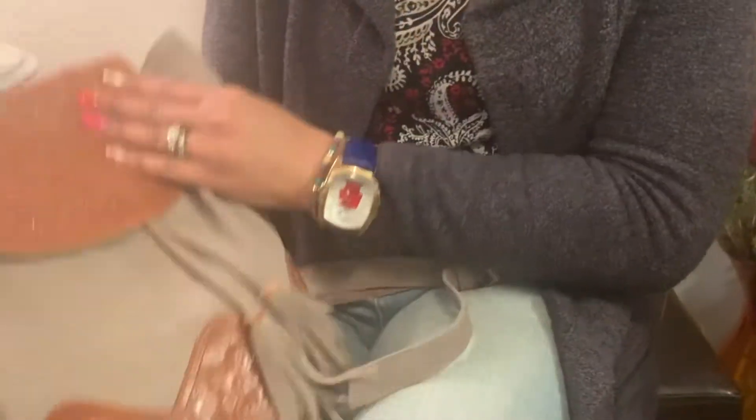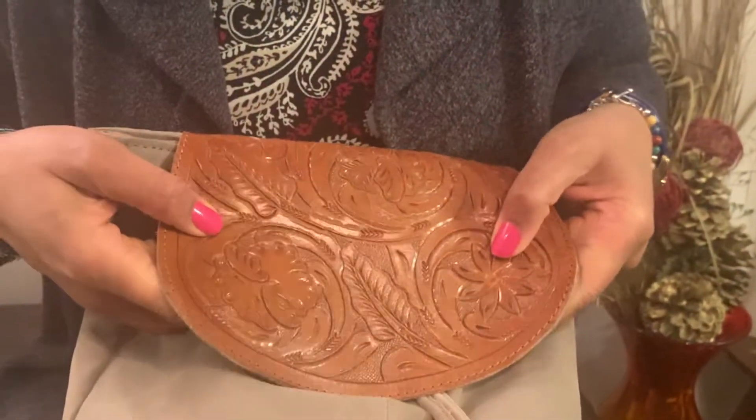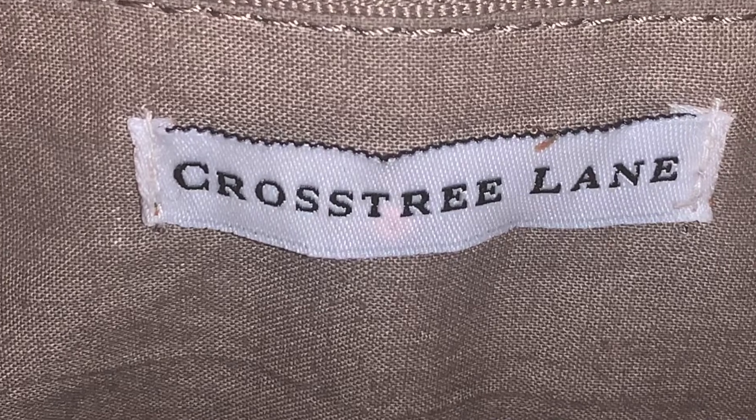At first when I got it, I thought it might be a little small, but actually I can get a lot in here. What's nice is that it's tooled and suede with fringes on it. The bag is by Cross Tree Lane, but when I try to find it anywhere, it's not easily found — I don't know if it's a wholesale vendor that Lisa works directly with, so I can't tell you exactly where to find it.